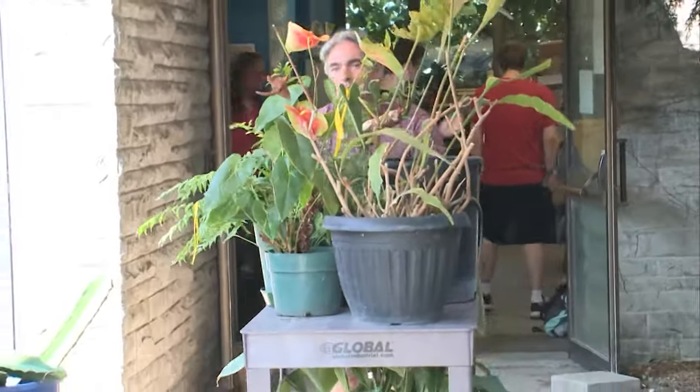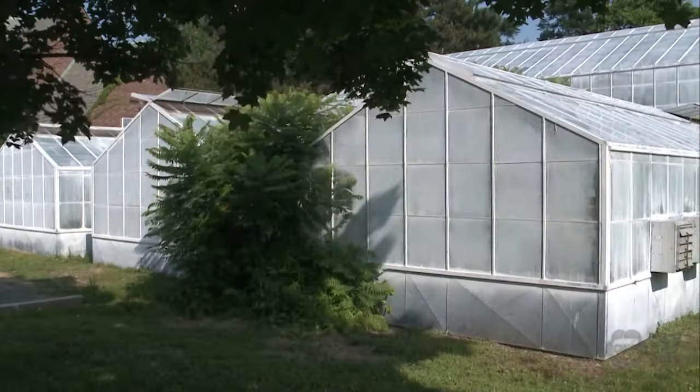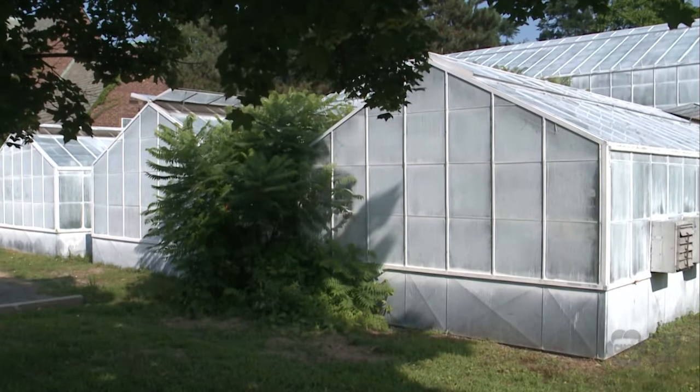The building will house over 200 plant species by the fall semester, and that's when doors are expected to open to the public. Julie Sharp, CHCH News, Hamilton.